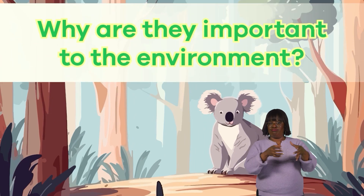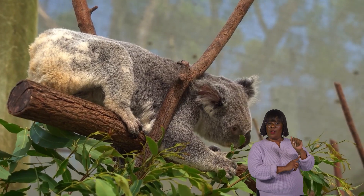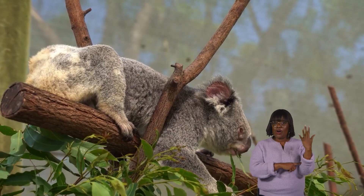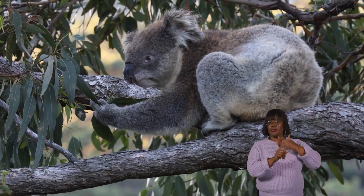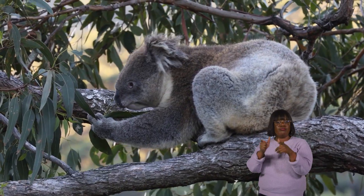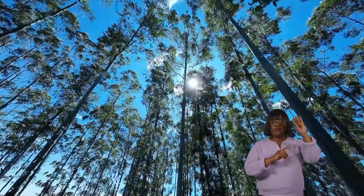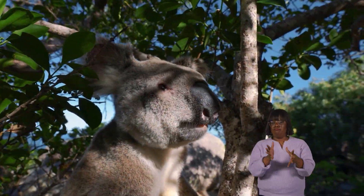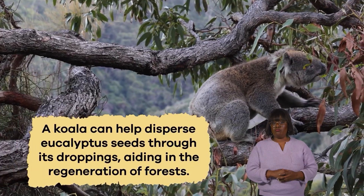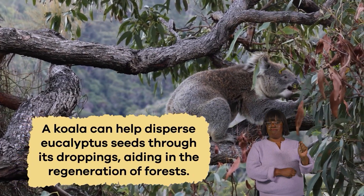Why are they important to the environment? Koalas play a vital role in the environment because they are essential for the health of eucalyptus forests, their primary habitat. As they feed on eucalyptus leaves, koalas help control the growth of these trees, preventing them from becoming too dense. This allows sunlight to reach the forest floor, promoting the growth of other plants and providing a habitat for various animals. Additionally, a koala can help disperse eucalyptus seeds through its droppings, aiding in the regeneration of forests.